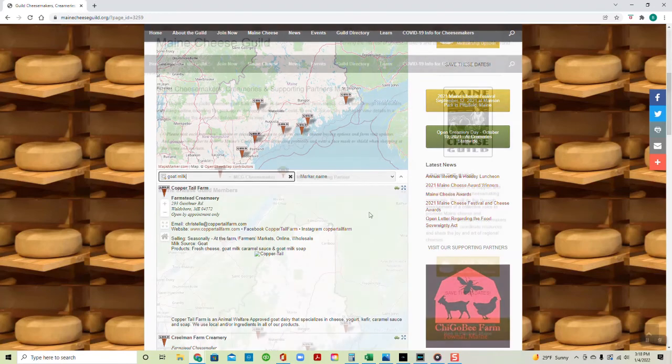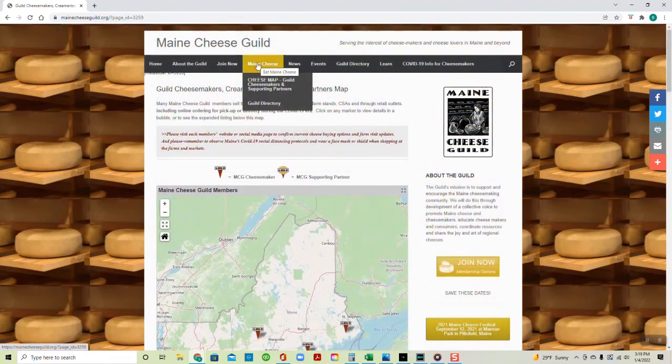The Maine Cheese Guild website also provides information about the organization, membership, and events like the Maine Cheese Festival.